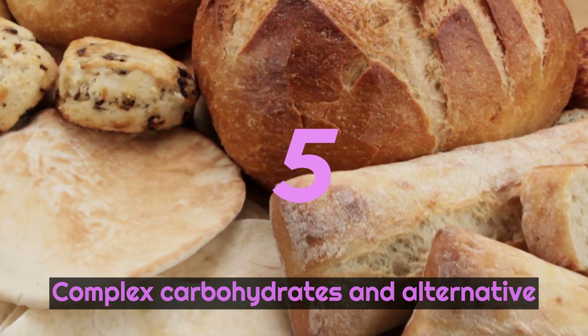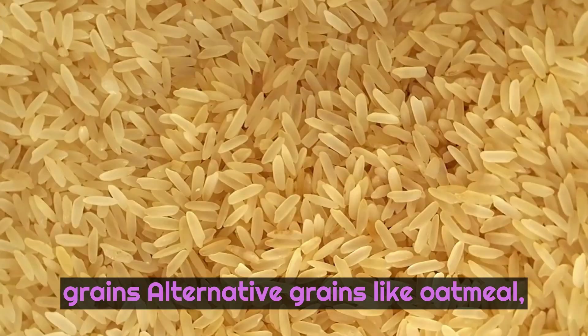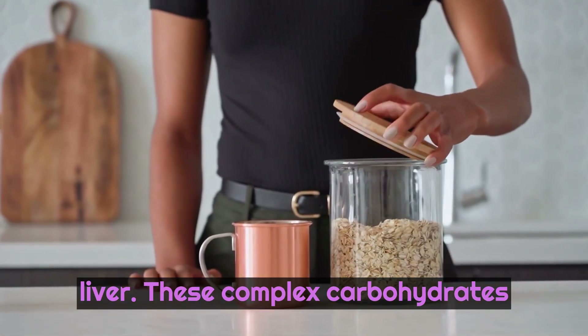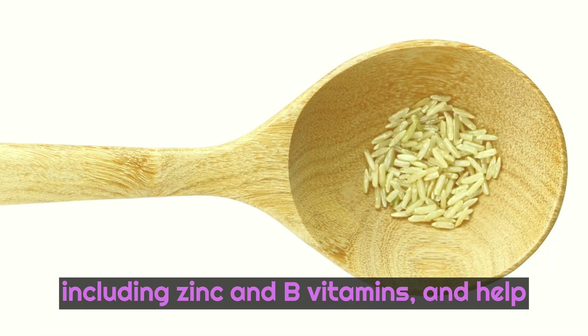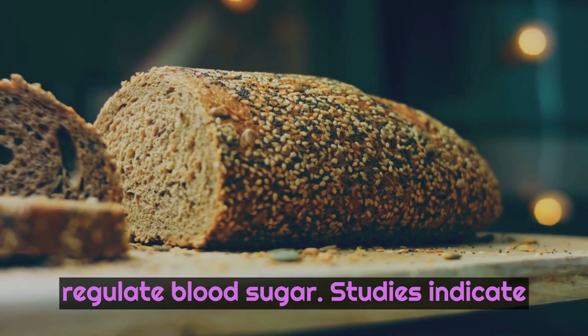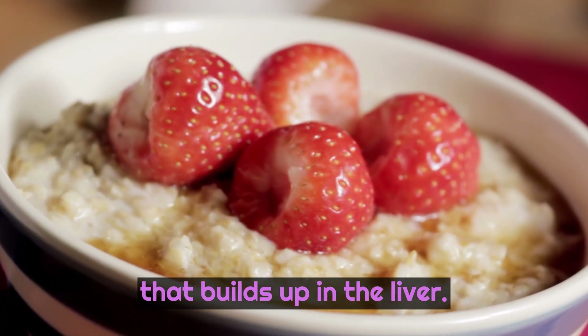Number 5: Complex carbohydrates and alternative grains. Alternative grains like oatmeal, brown rice, and barley are great for the liver. These complex carbohydrates contain higher levels of essential nutrients than many other types of carbs, including zinc and B vitamins, and help regulate blood sugar. Studies indicate that beta-glucans found in whole oats may help reduce the amount of fat that builds up in the liver.